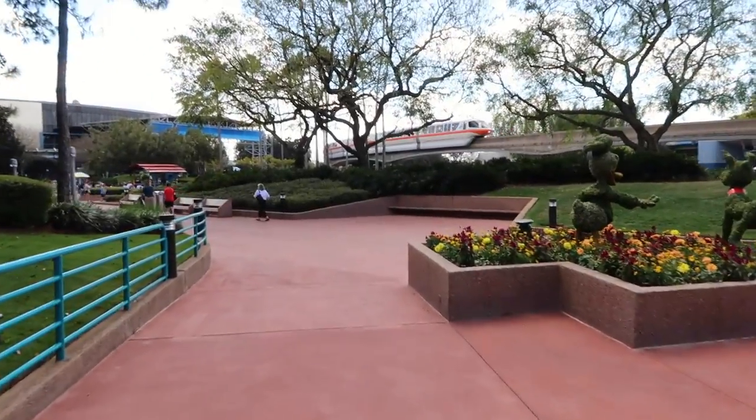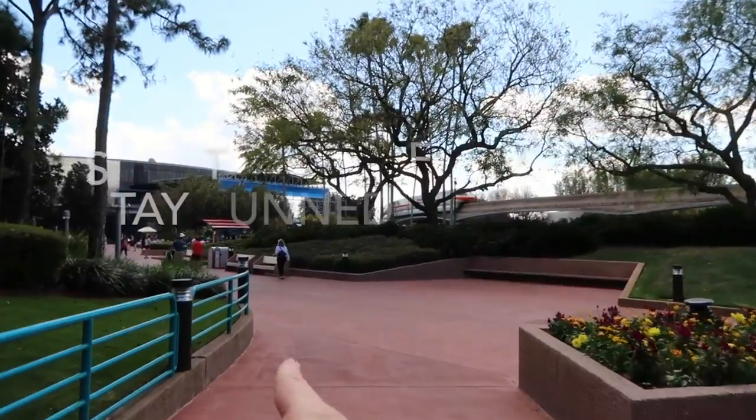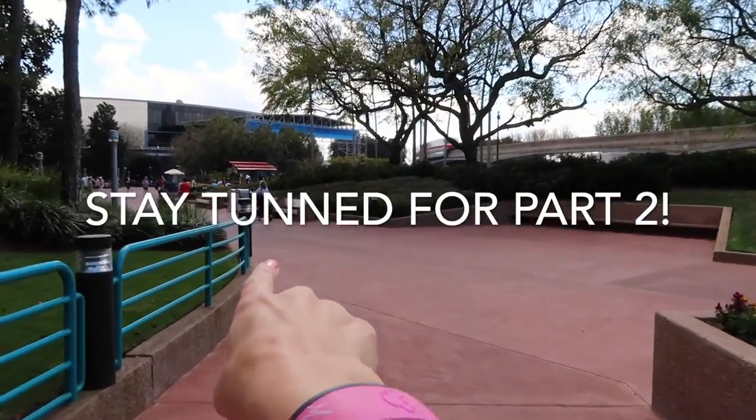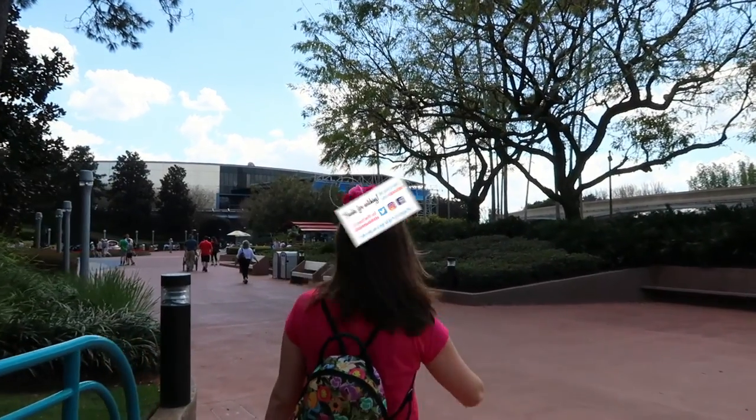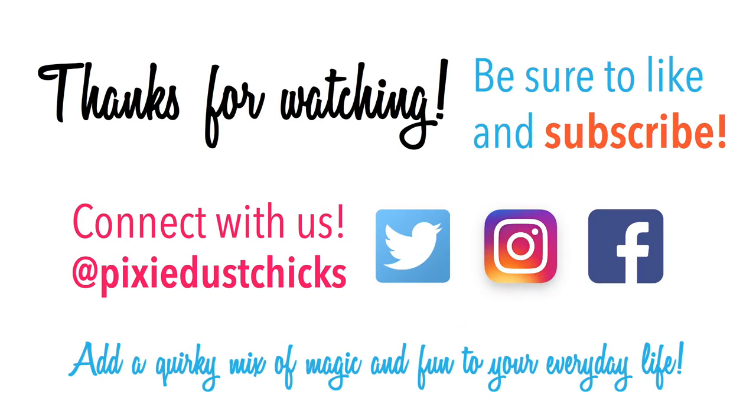So let's go hit World Showcase. Alright, onward!